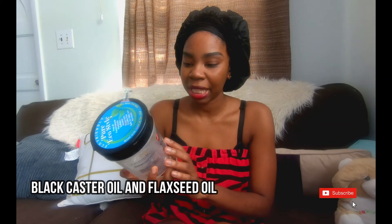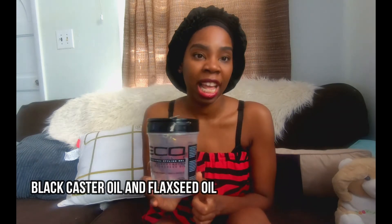Product number six is the Eco Styling Gel. I love me some Eco gel — it makes my wash-and-gos the bomb, and even just a slick ponytail, this is the product to use. I've not used any other gel but I might try something different in the future. This version has black castor oil and flaxseed oil. I also use the green-top one, which has olive oil.